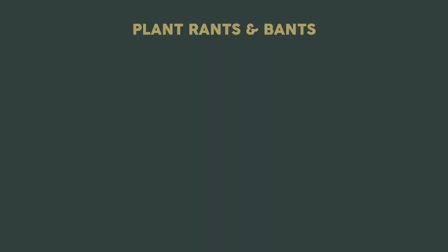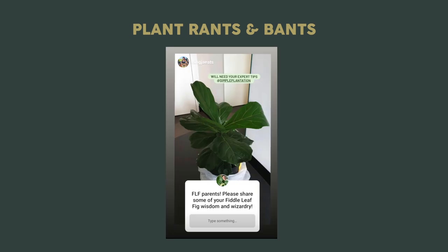Welcome to Plant Rants and Vans, where I showcase some cool, funny, or interesting plant content that I find online. You may be shocked to hear this, but I actually don't own a fiddle leaf fig. I never jumped on the bandwagon of this one, as there were so many other plants out there that have caught my attention.